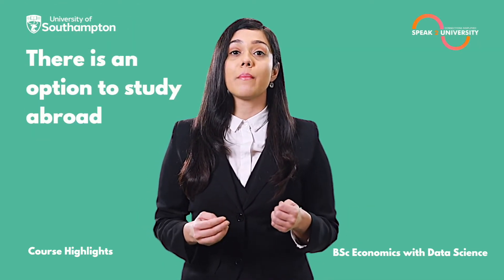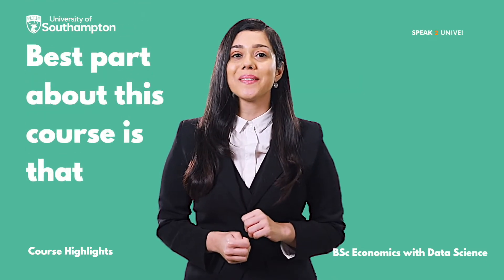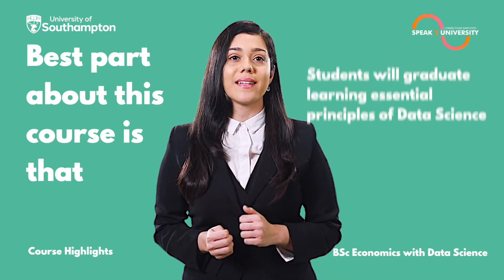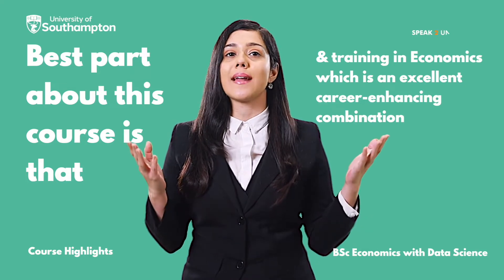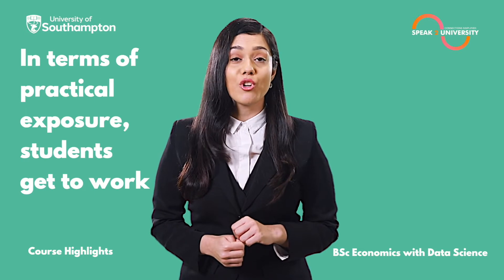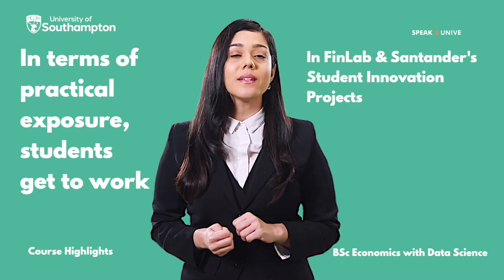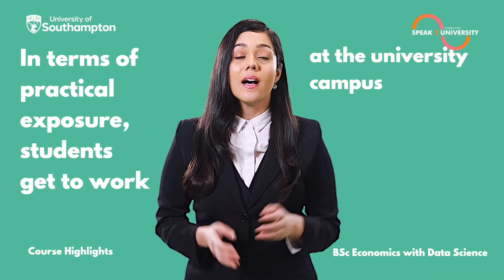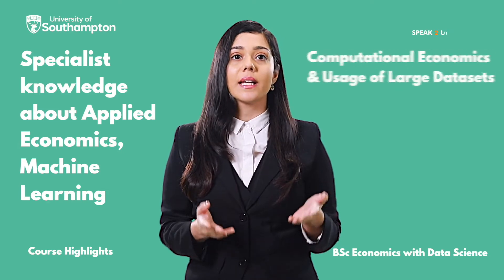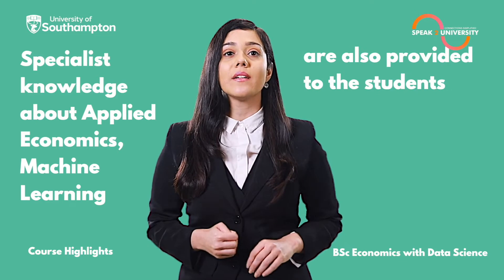There is an option to study abroad for one semester in the third year of study. Students will graduate learning essential principles of data science and training in economics, which is an excellent career-enhancing combination. In terms of practical exposure, students get to work in Finlamb and Santander's student innovation projects at the university campus. Specialist knowledge about applied economics, machine learning, computational economics, and usage of large data sets are also provided.